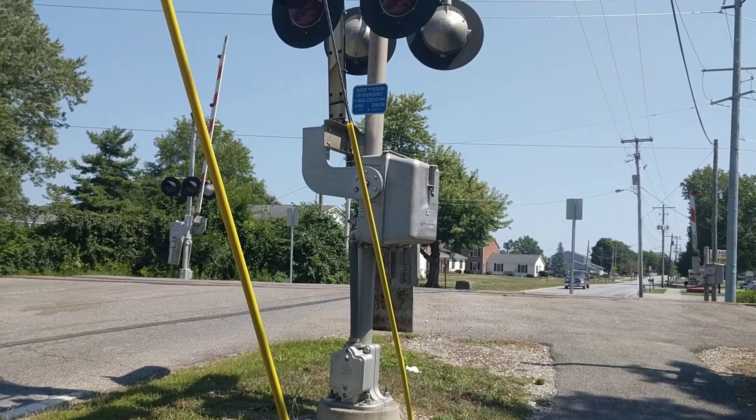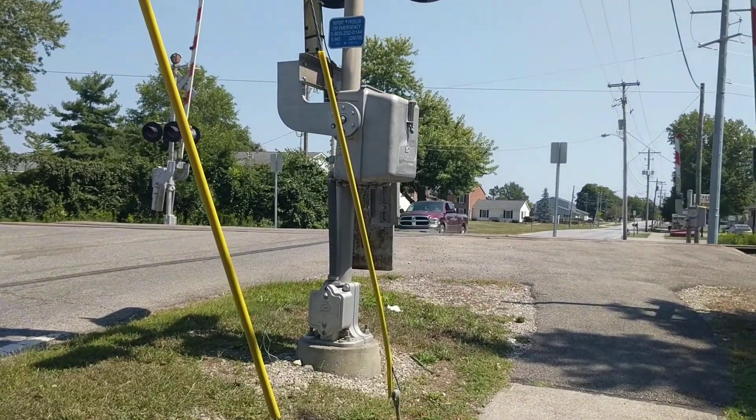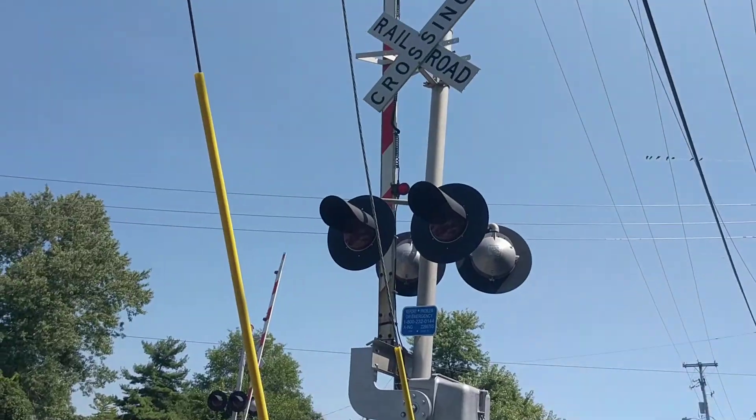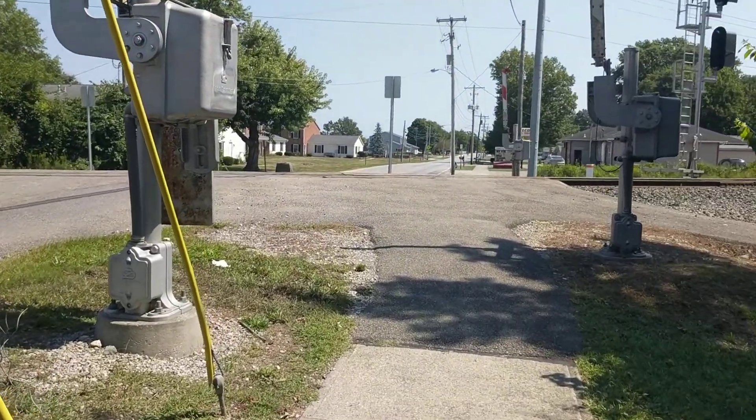Hey guys, Maxim Western Real Fan here. We're at the Pennsylvania Avenue Grade Crossing here in Delaware, Ohio. This crossing has got two gated signals, each with lights and one mechanical bell. So let's dive right in.